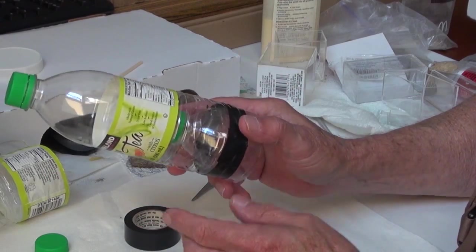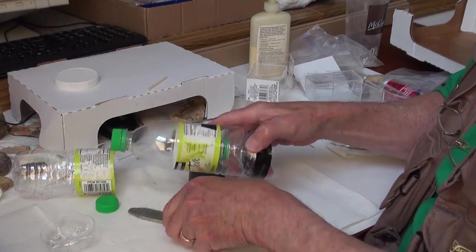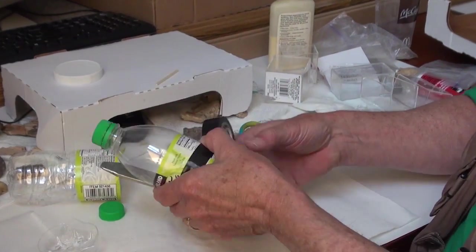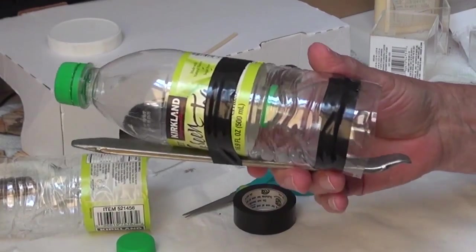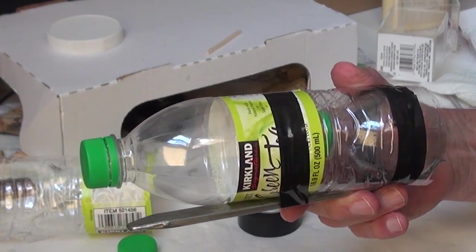The next thing that remains to be done is to tape a weight of some kind to it. And presto, we've made a handy-dandy little minnow trap. Now we'll take it back down to the stream and see what we can catch.